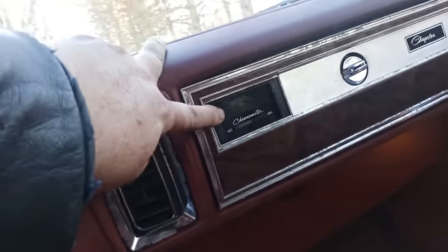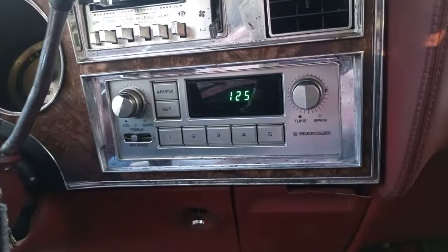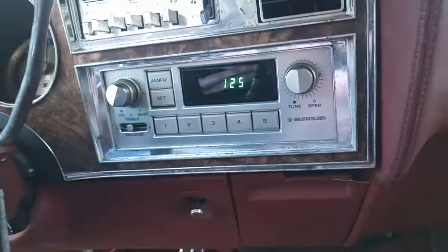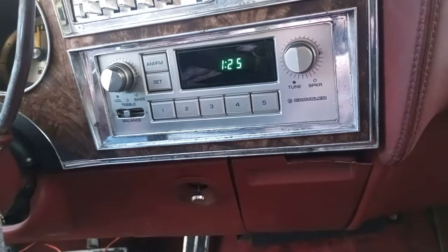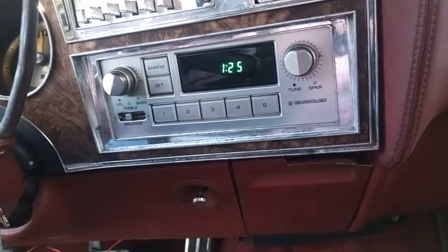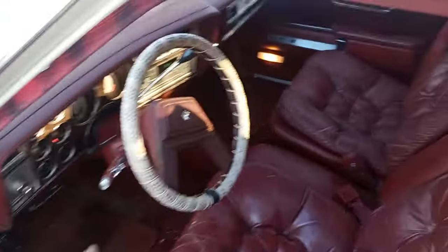I like how everything is kind of chrome plated. This glove box is from a '78 model I think, and has the chronometer which I haven't hooked up yet. They needed that because at the time the radios didn't have a digital readout. This isn't even the original radio - it was a tape deck.